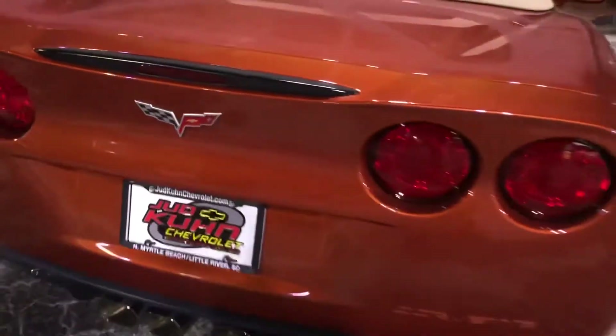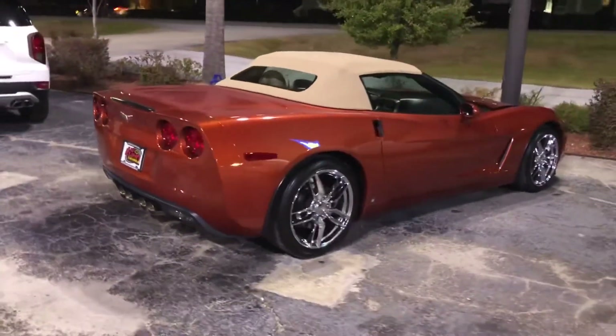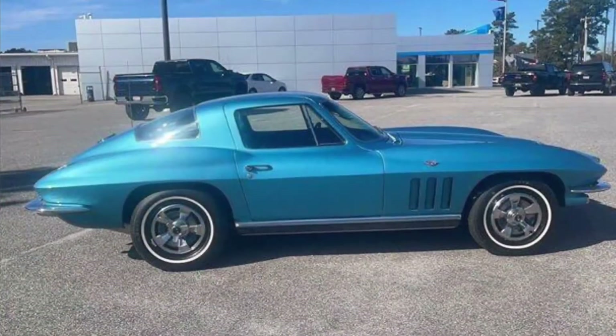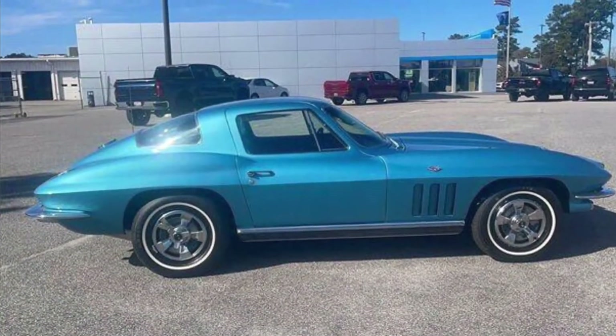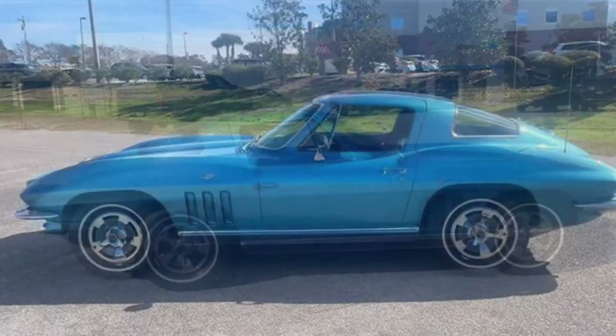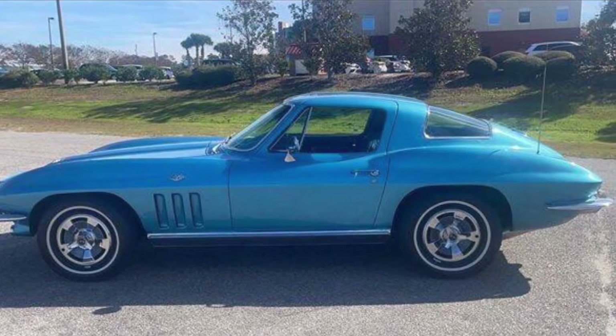2006 Daytona Sunset Orange Metallic Convertible. 1966 Nassau Blue Coupe.